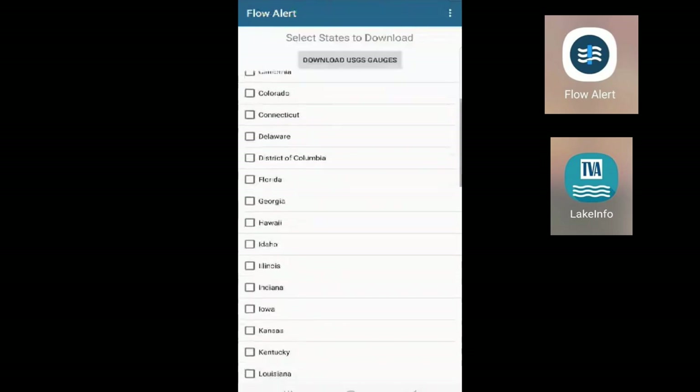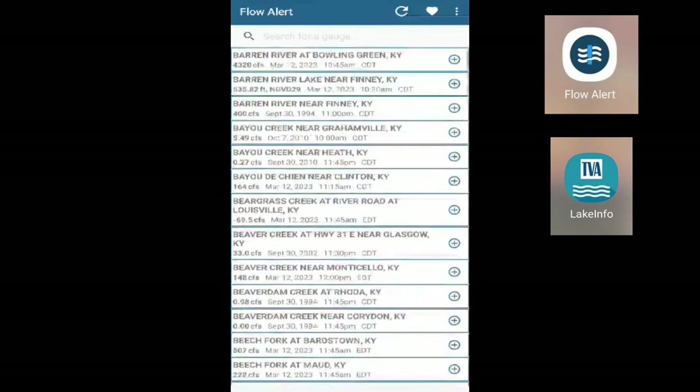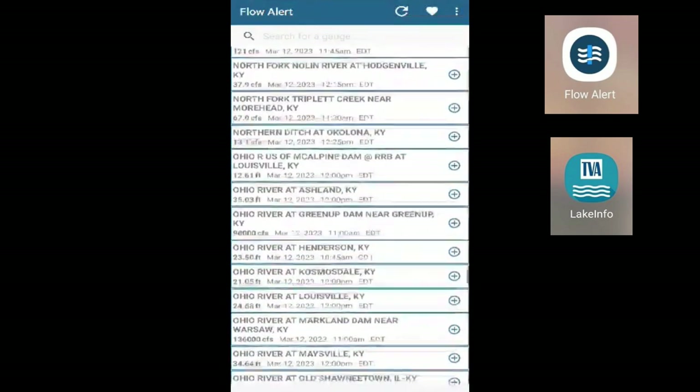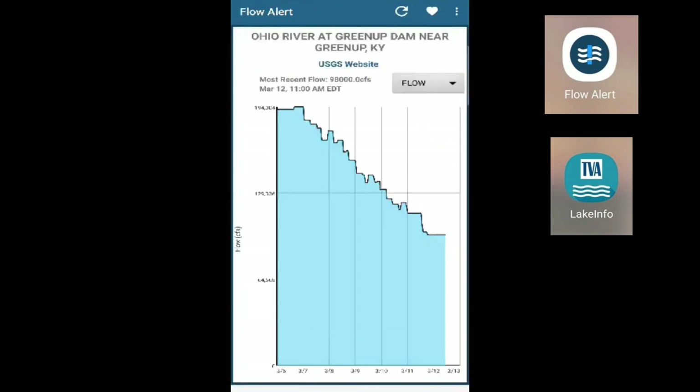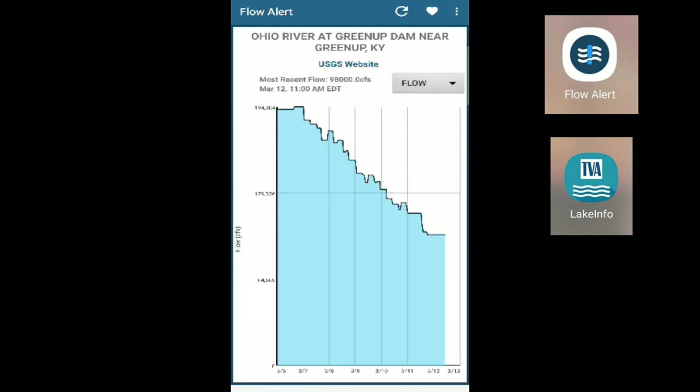First up is FlowAlert. You can see there are a lot of different states and bodies of water to choose from. A lot of places have multiple locations, especially if it's a river. You can see the flow, which is your CFS, as well as your water stage, so you can see if the water is falling, rising, or maintaining.